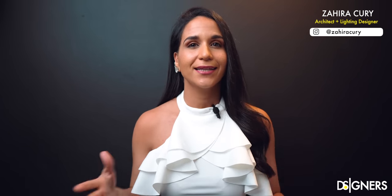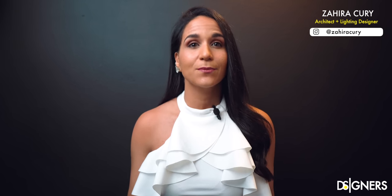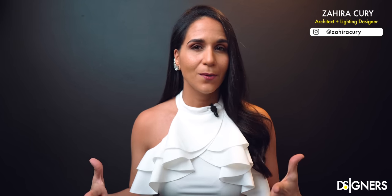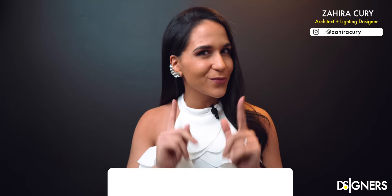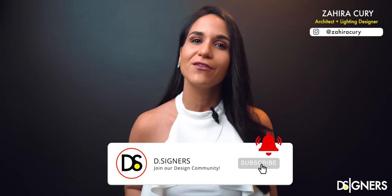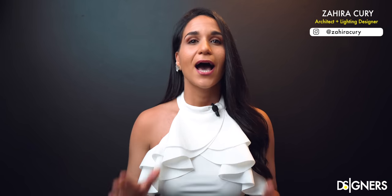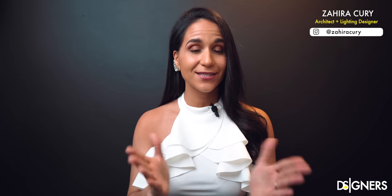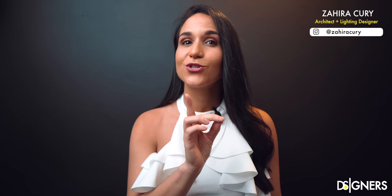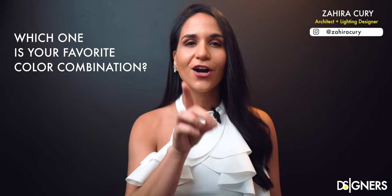I'm so sorry that last week I couldn't share a video with you, but that's because I'm renovating my house right now. I will show you what I'm doing very soon, so make sure to hit the subscribe button and turn on the notifications bell so you don't miss out on the upcoming videos. I want to know your personal taste, so please after watching this video don't forget to share in the comment section which one is your favorite color combination.